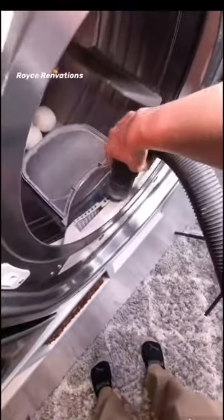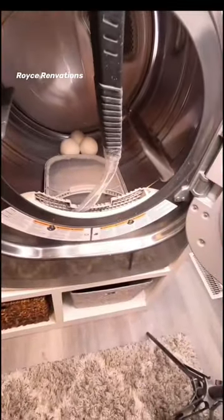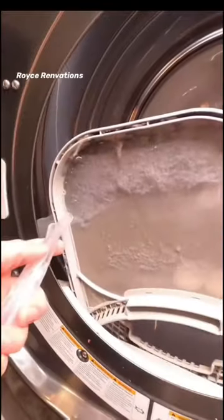The average shop vac is just far too big. But let's create something that's long, flexible, and can get right down into all those crevices. So I went to Lowe's and picked up a half inch tubing.